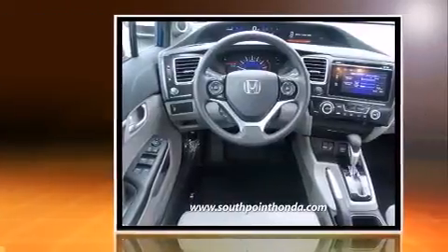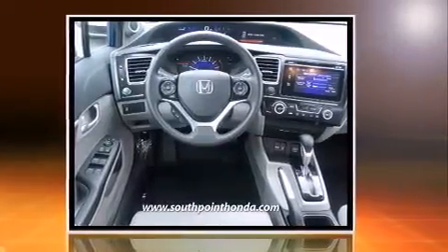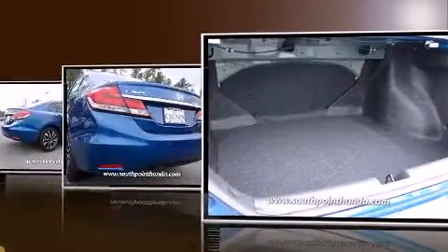Top features include front bucket seats, one-touch window functionality, an outside temperature display, and more.